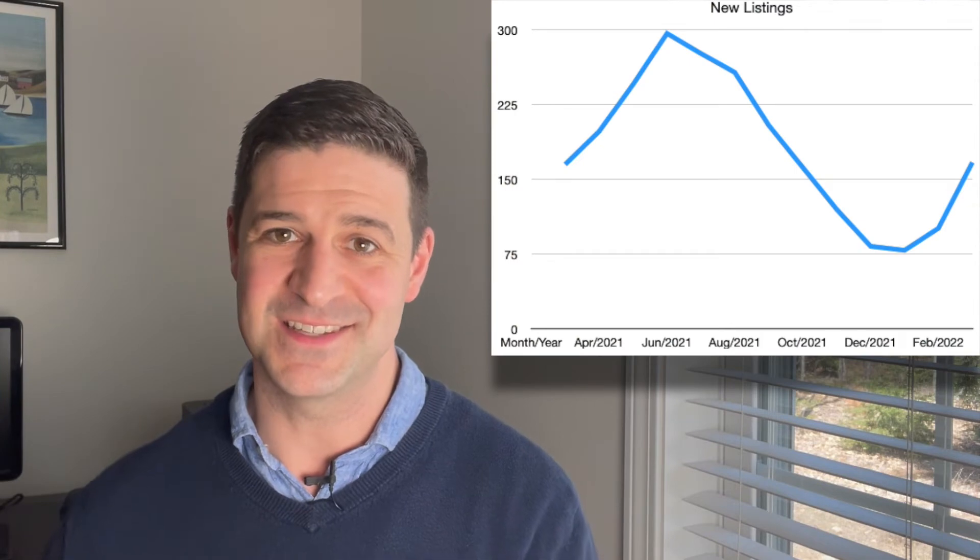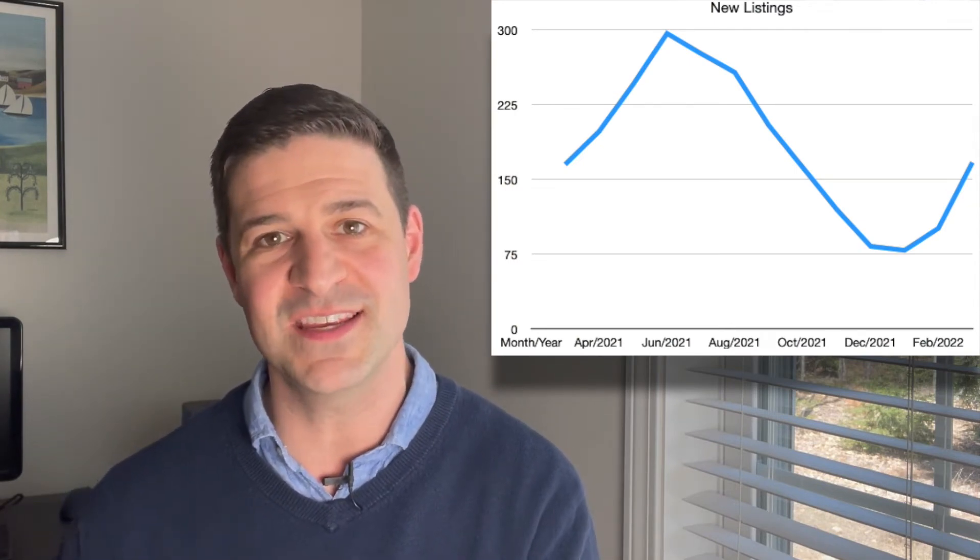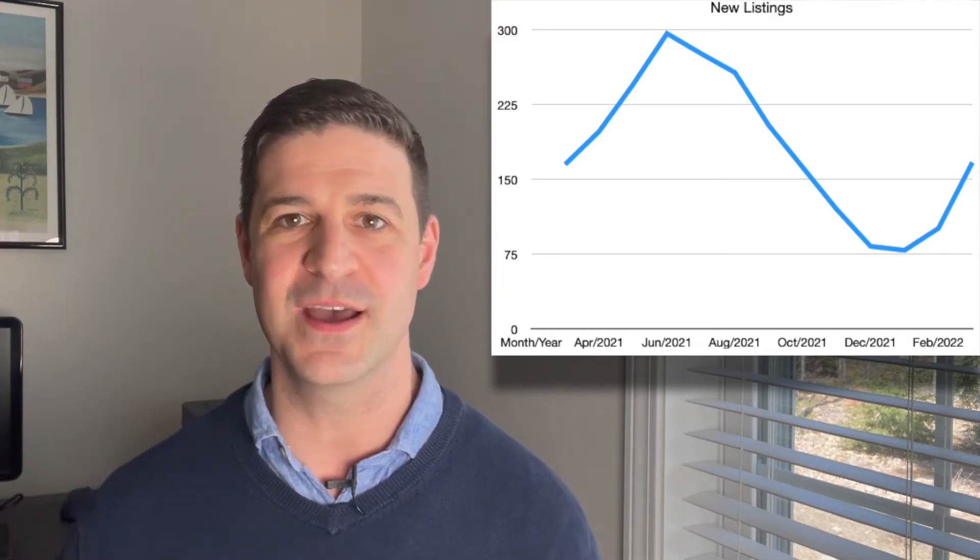We saw 104 sold listings and 145 pended listings — so over 250 listings really off the market potentially during the month. How many did we add to replace that inventory? 167 new listings. Definitely not as many as went into contracts, so that's going to put a squeeze on the overall active inventory as we end the month.